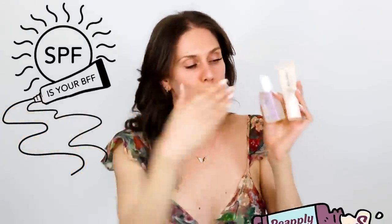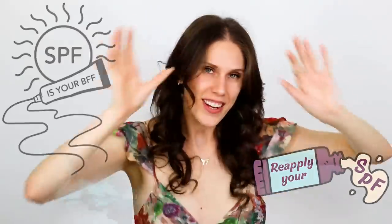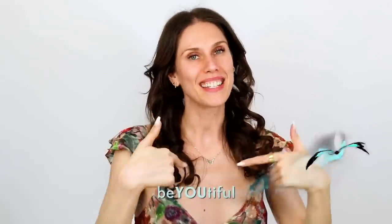I'm going to go apply this exfoliant on my face, then hydrate with a beautiful serum and a sunscreen that doubles as my moisturizer, because it is morning time and an SPF is your BFF. Do remember to reapply your sunscreen, and always remember to be beautiful both inside and out. Love you guys — bye!